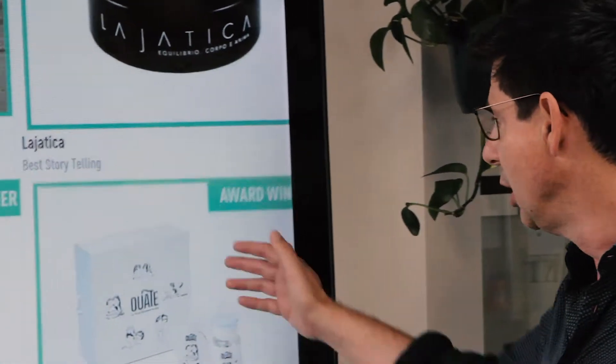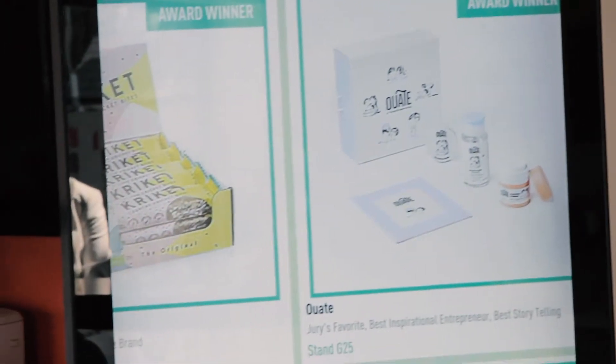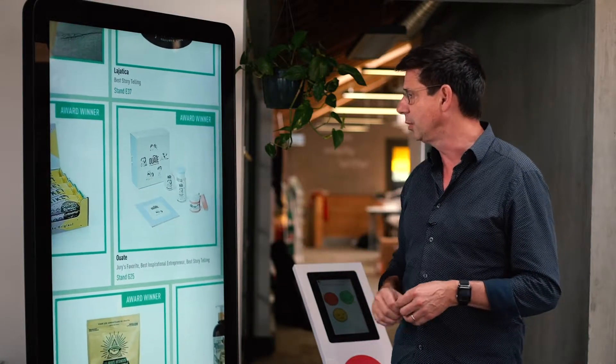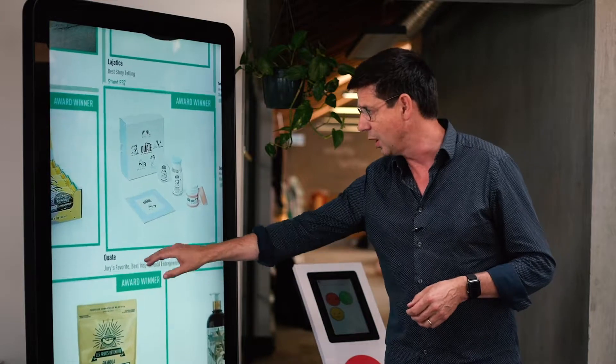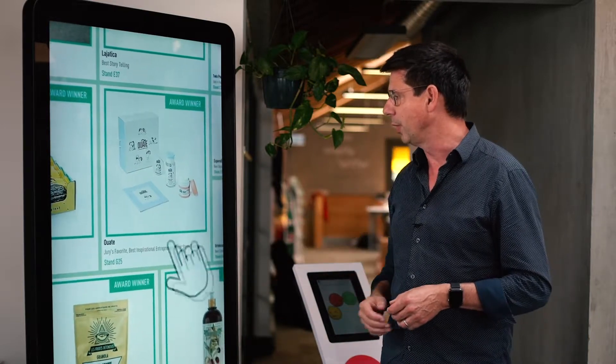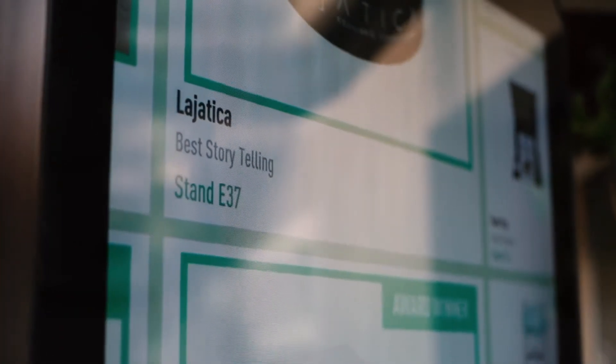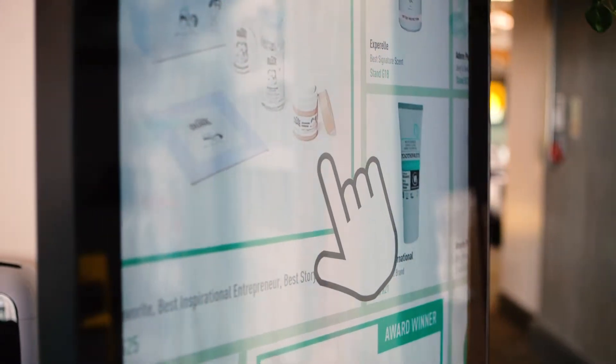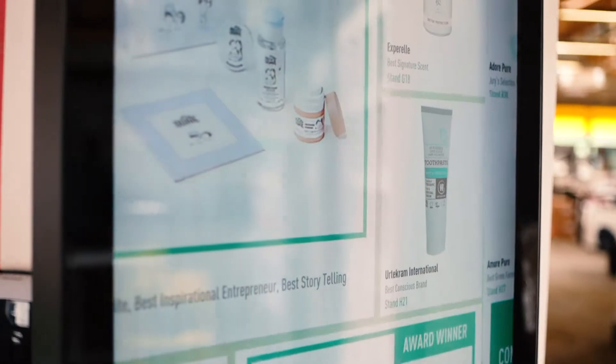Here we have two products. The first is Xubaka Cloud Shelf. This enables the visitors to your events to find the exhibitors they're interested in. They can see where they are and access them, but it's also a revenue owner because the exhibitors themselves can pay to participate and be promoted on these screens.